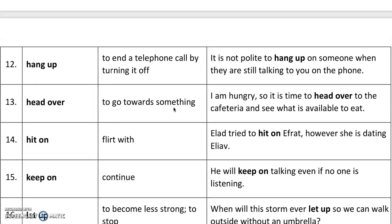'Head over' means to go towards something. For example, I am hungry, so it is time to head over to the cafeteria and see what is available to eat. So it just means to go.